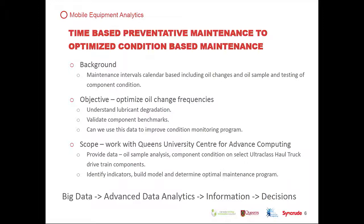Maintenance intervals are calendar-based, and our focus here is on oil changes and oil sampling. Think about your own vehicle — you change the oil based on kilometers, like 8,000 or 20,000, per the manufacturer's requirements. But it has nothing to do with how or where you drive. Our objective is to optimize oil change frequency, understand lubricant degradation, validate component benchmarks, and determine whether we can use this data to improve our condition monitoring.